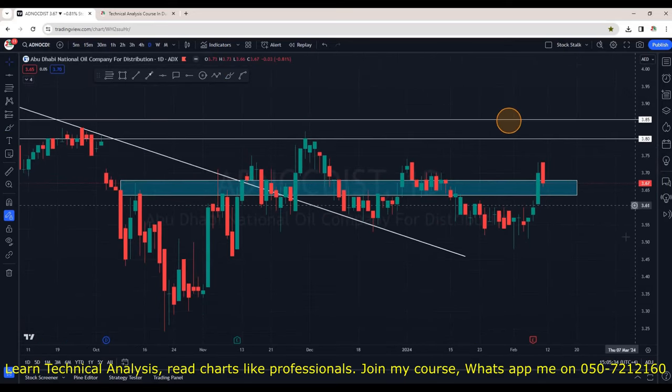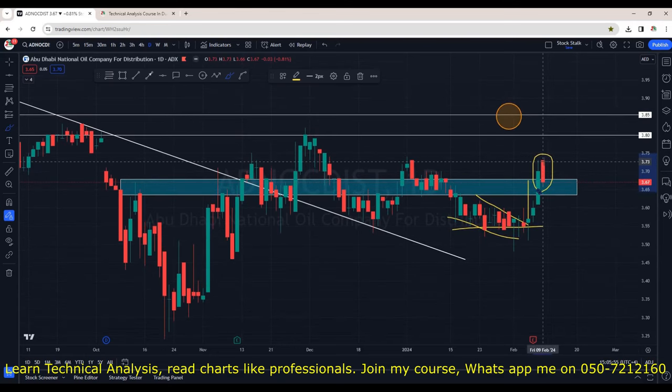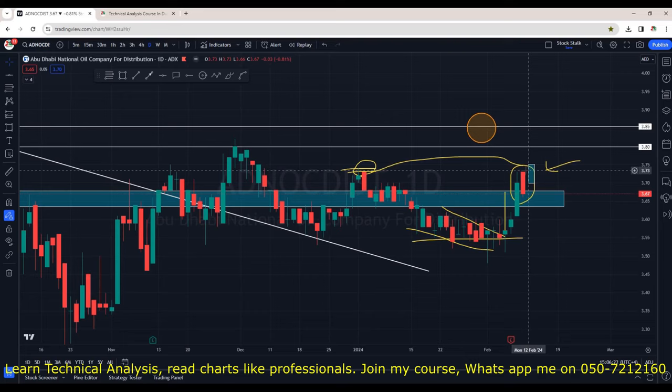ADNOC Distribution is trying to go up but very slowly. There are buyers at the current zone. After momentum to the downside, it was taking support at 3.55 again and again. It broke the resistance but the last candle showed some weakness — although it opened with a gap up, buyers could not sustain. It got resisted at the same place where previously we saw rejection, meaning that was a buying zone and when it returned, selling pressure hit again. This will be bullish if we see a green candle next to the red candle with a close higher. Watch this closely for entries. I think ADNOC Distribution will touch 4.00 very soon.